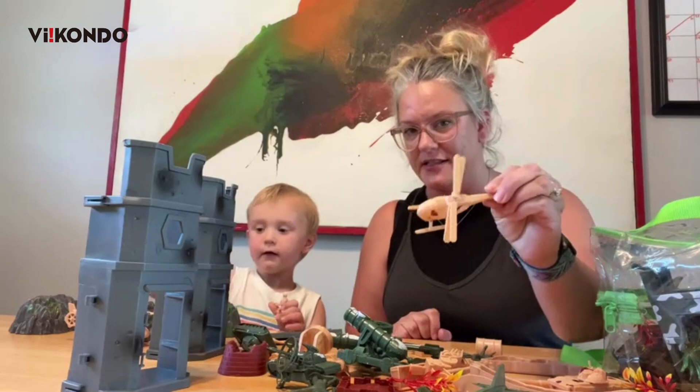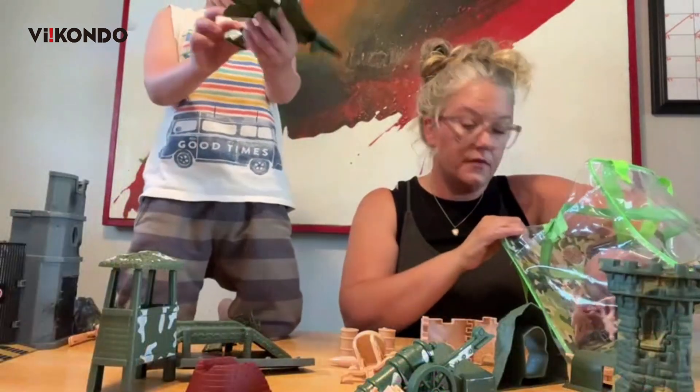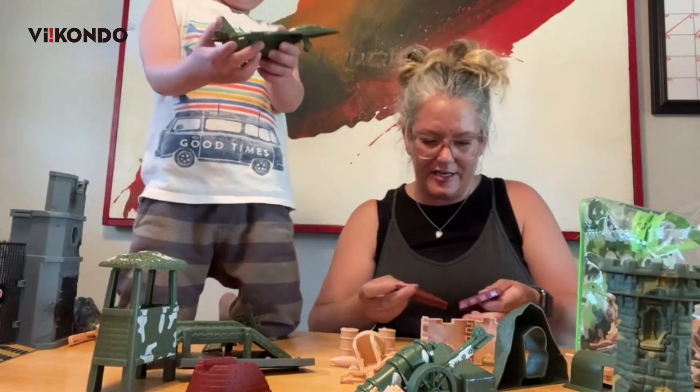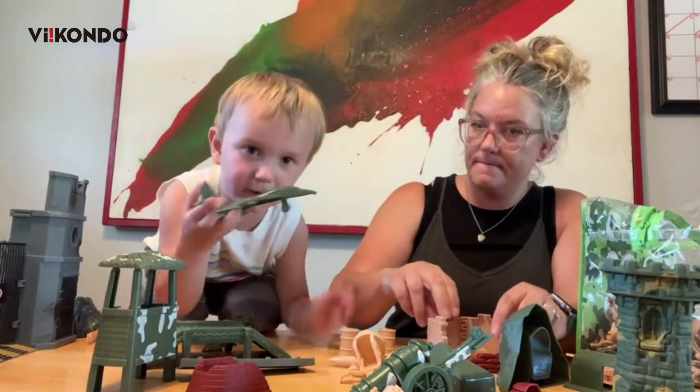We've got fighter jets. And what's this? A helicopter. This is an airplane. That's an airplane, yeah.